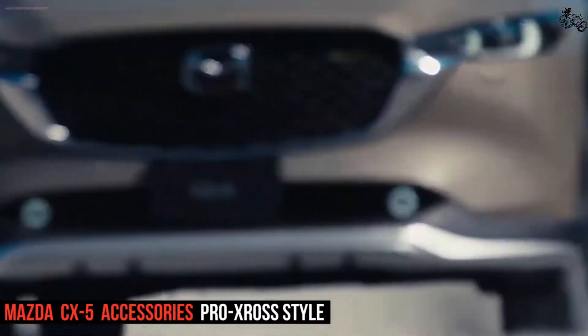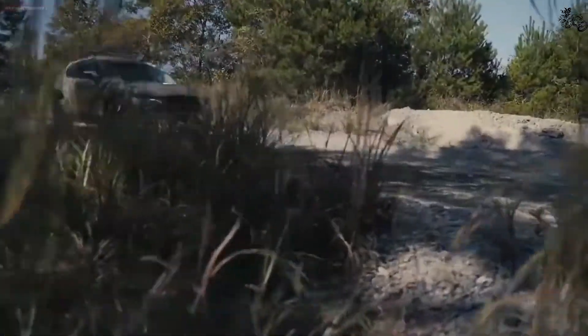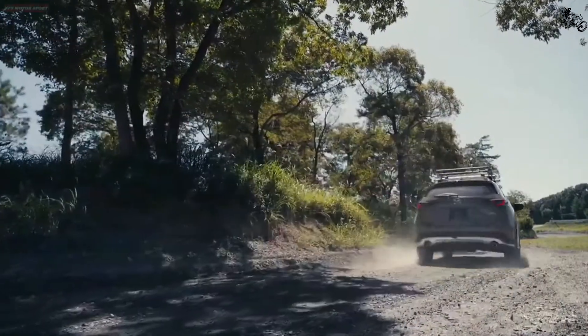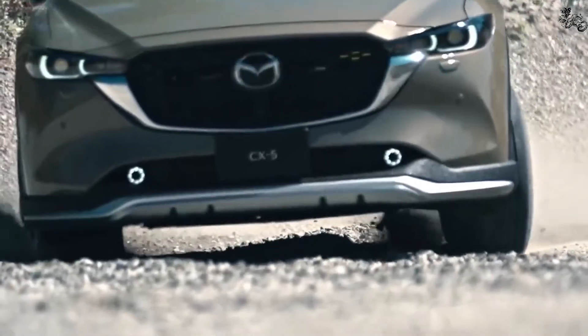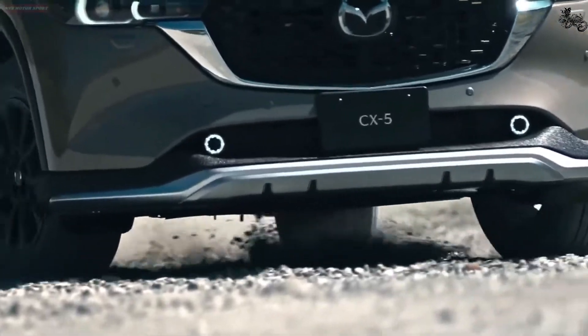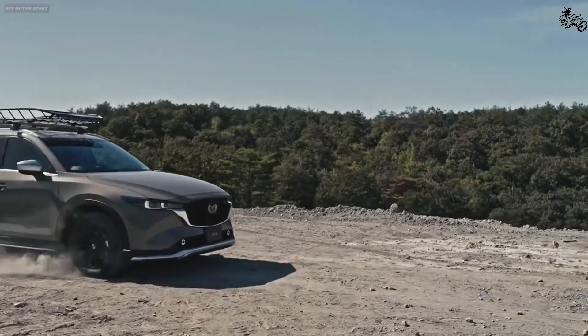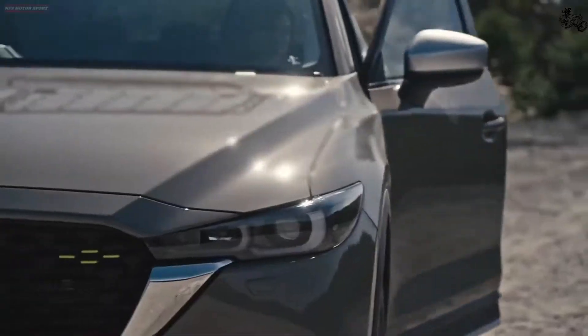The CX-5's standard 187 HP four-cylinder engine has great throttle response when pulling away from stoplights or hustling around town, so it feels quicker than it actually is. It's at higher speeds, such as when trying to pass or merge onto the freeway, that it feels underpowered. The 250 HP turbocharged version we tested provided much quicker acceleration.